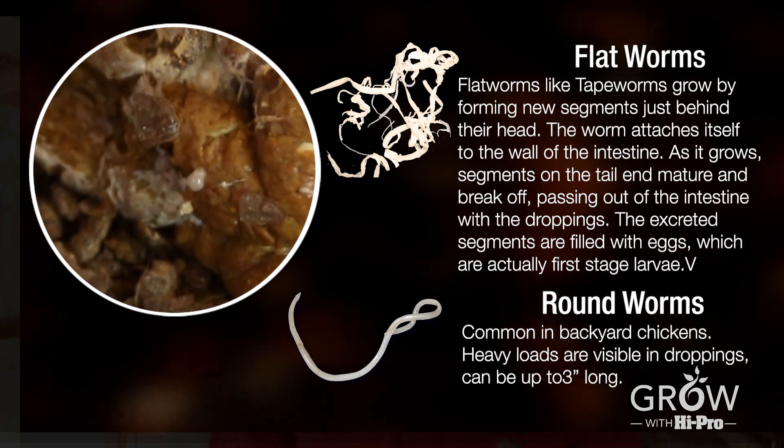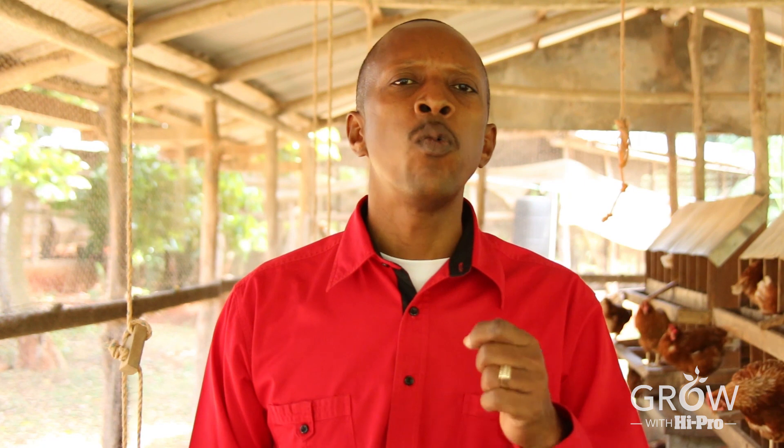To keep the birds free from worms, you need a good deworming program where the birds are dewormed every six to eight weeks. You can use Ivomec, Safasan, Polywormazine, or Benvit. Use one this time, another the next time, and keep rotating them so that the worms do not develop an immunity to the drug you use. Whatever you do, deworm the birds every six to eight weeks to keep them free from worm infestation.